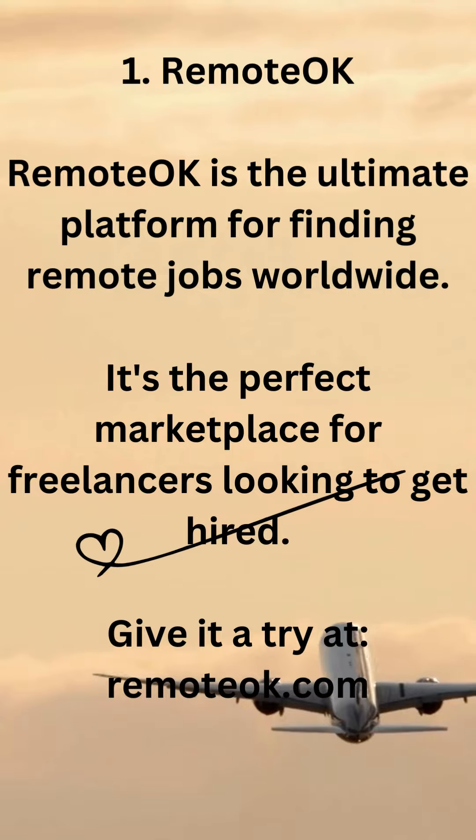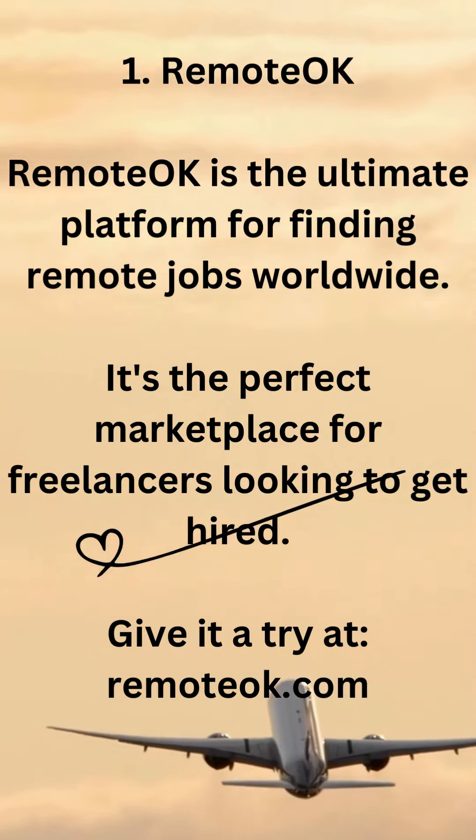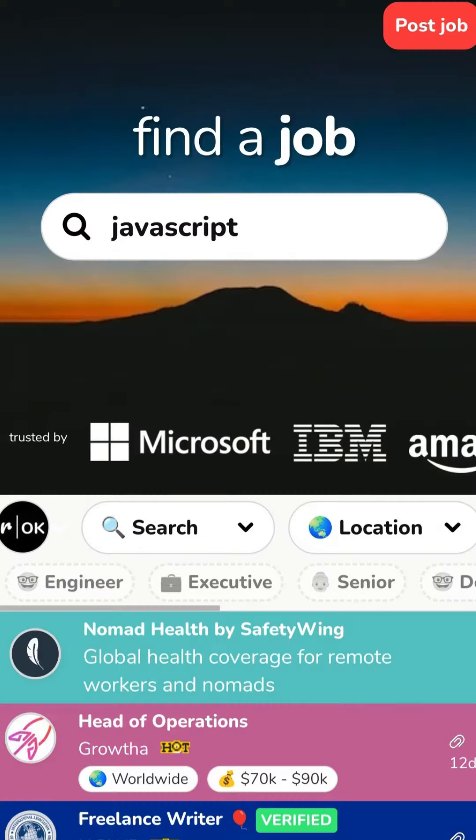1. Remote OK. Remote OK is the ultimate platform for finding remote jobs worldwide. It's the perfect marketplace for freelancers looking to get hired. Give it a try at remoteok.com.